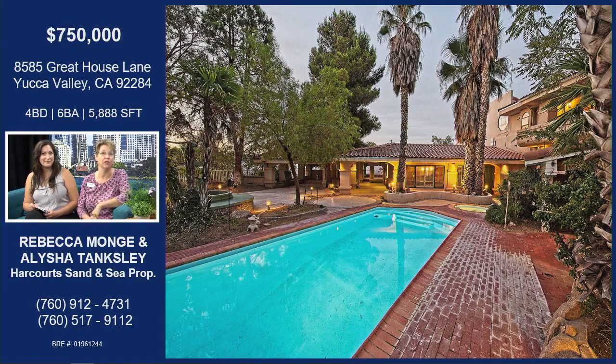That's a 10-foot deep saltwater pool with a diving board and a spa. I mean, what more could you ask for at this home? Massive party house.